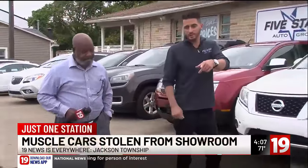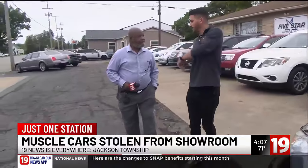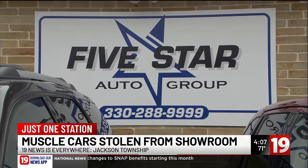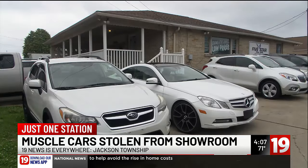A car was parked right out front at about 4 a.m. Sunday morning. Brandon Baxter, the owner of the Five Star Auto Group, couldn't believe his eyes. He was shocked to find that a 2019 Dodge Challenger Scat Pack had disappeared from the North Canton car lot.